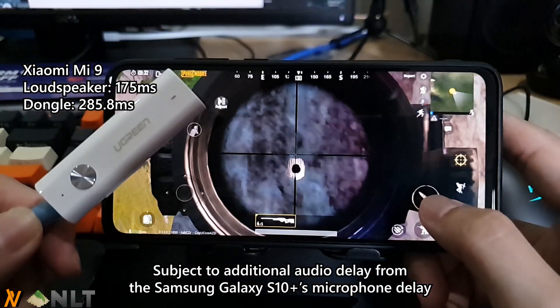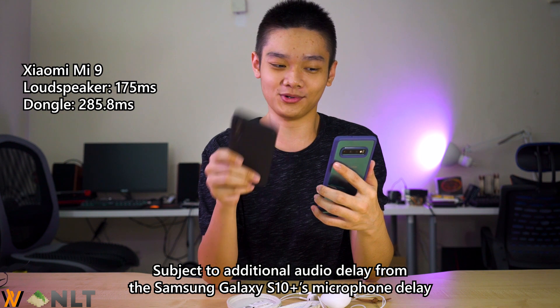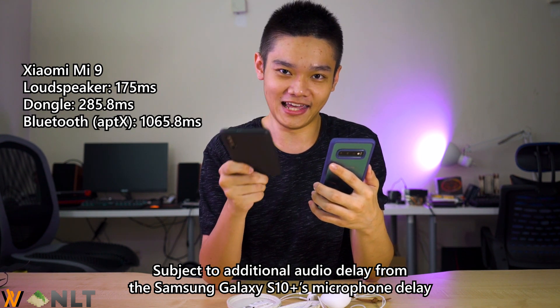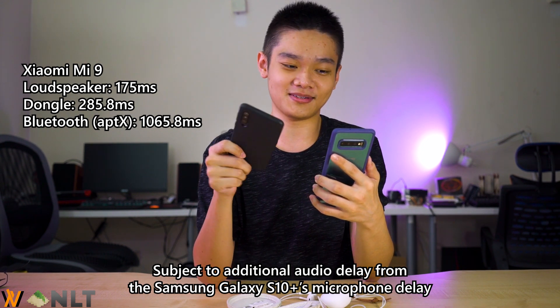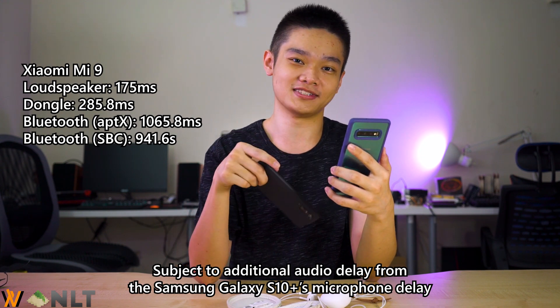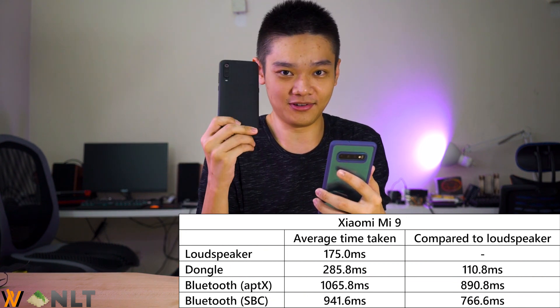By using the Ugreen adapter, we can receive audio through Bluetooth 5.0 with AptX, connected directly via the lightning port to the desktop. Measured through Bluetooth with AptX, you add more than one second of delay — that's really intense. And using SBC, it's about 0.94 seconds of delay. That's all for the Mi 9, which uses the Qualcomm Snapdragon 855. What about the Exynos 9820 in the Galaxy S10 Plus?